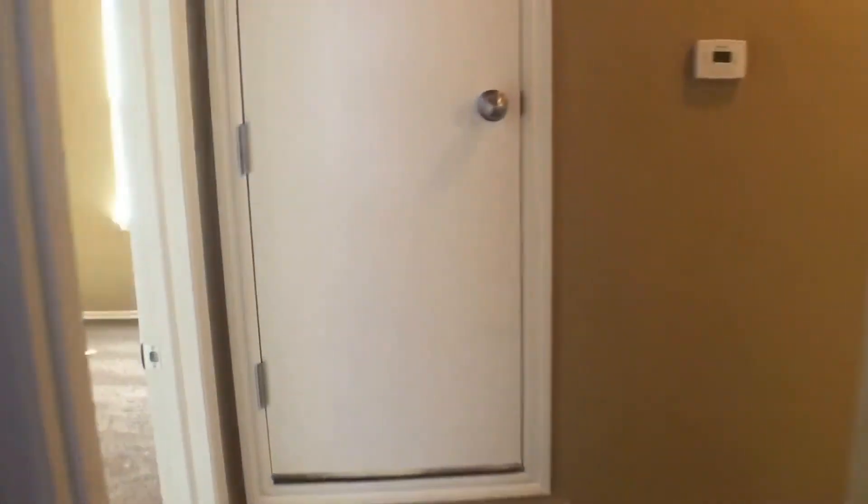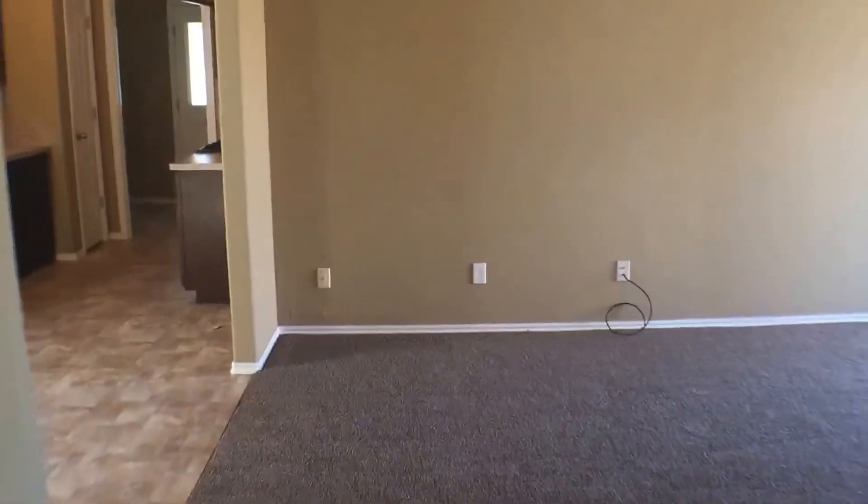For the second part of the tour today, I'm gonna be showing you a better look at the living room and the kitchen dining room area. We'll be taking a right in the hallway. And here we have the living room — a better look at it.